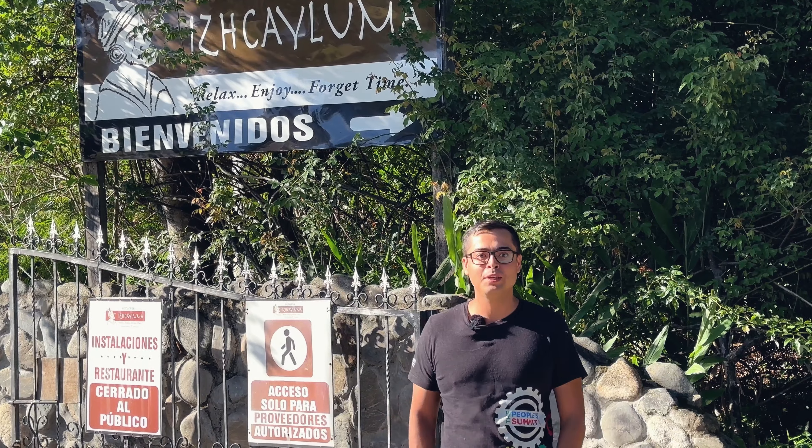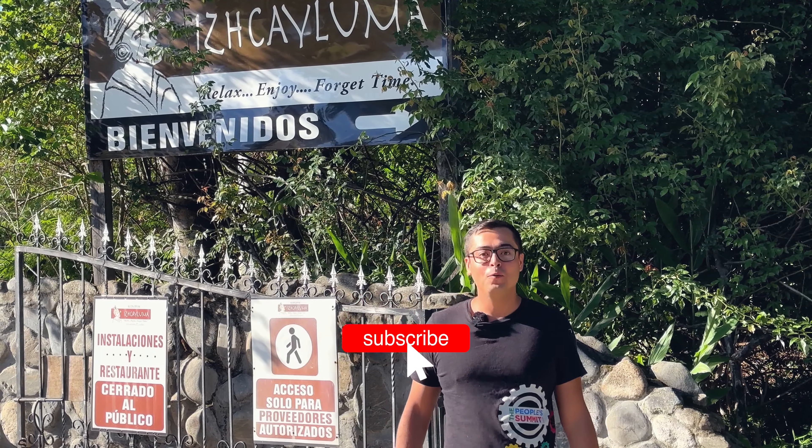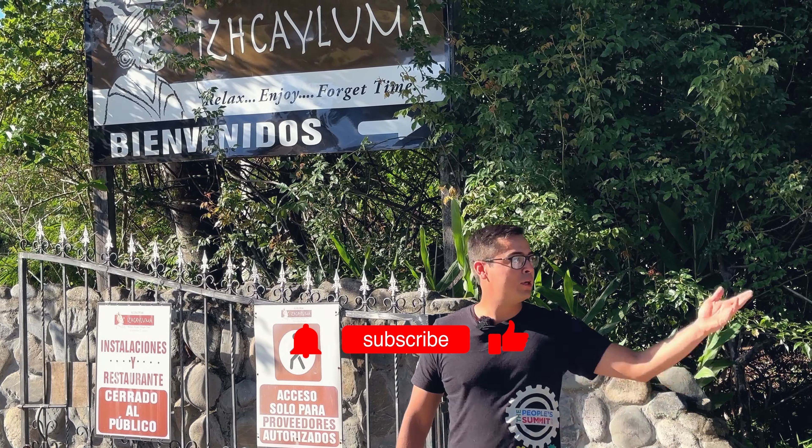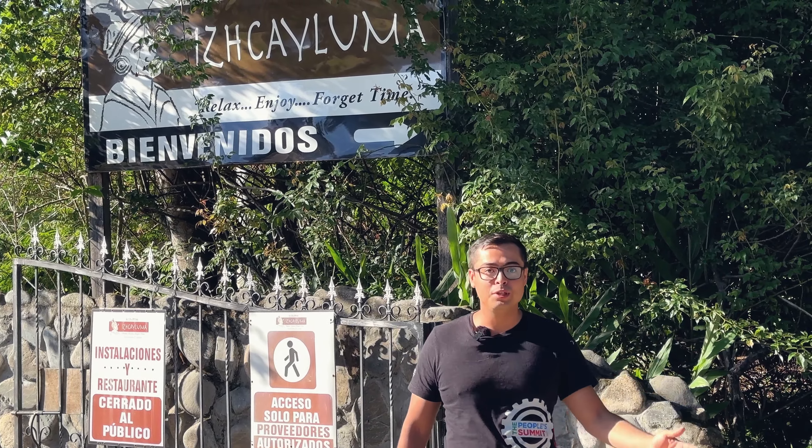Hi guys, this is Pedro with Abundant Living Ecuador. Today we're going to visit an incredible property in Zumba of 352 hectares with everything you can imagine. Now we're getting to see our English friend here in Ishkailuma, Susi, who is going to join this trip.